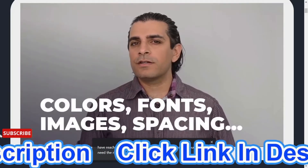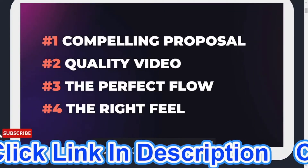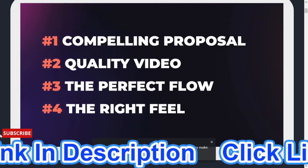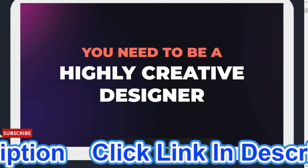Finally, number four: you need the right feel. This includes things like colors, fonts, images, spacing, and a bunch of other details that most amateurs miss out on. When all these things are properly in place, they combine to make signing the contract a real no-brainer for your client, putting money in your pocket.